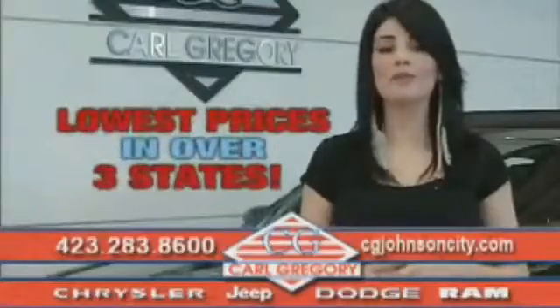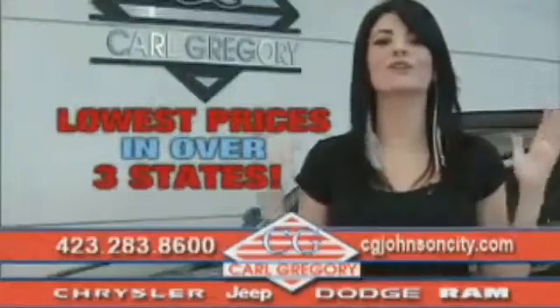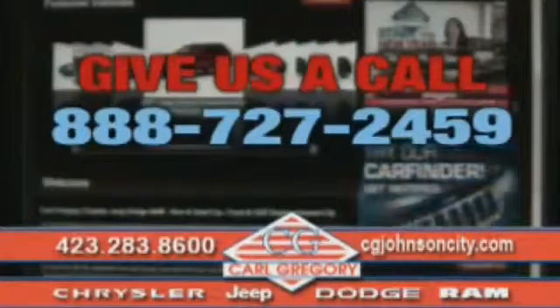By browsing our website, you'll find over a thousand vehicles at our lowest prices in over three states. Email us or just give us a call at 888-727-2459.